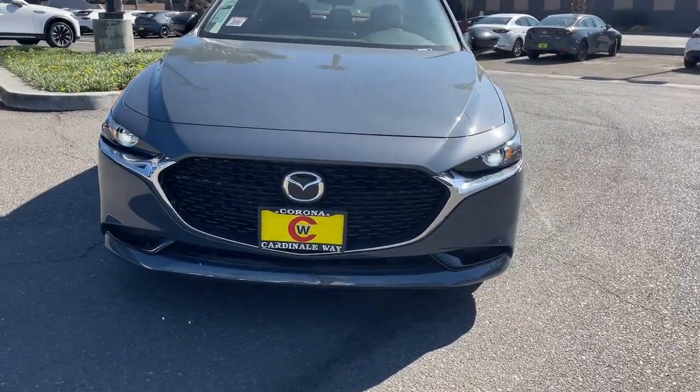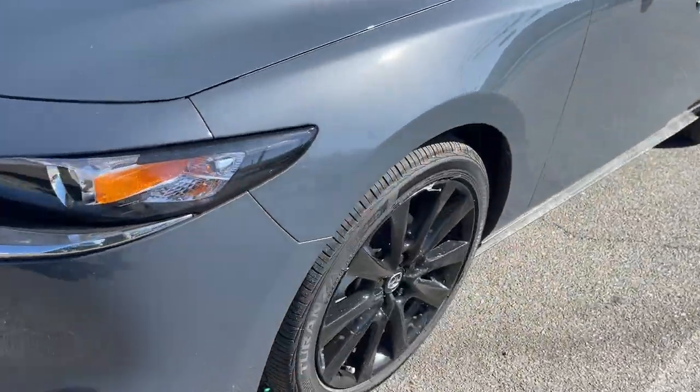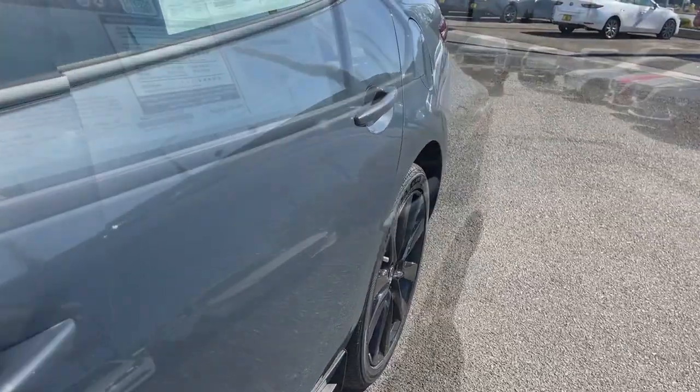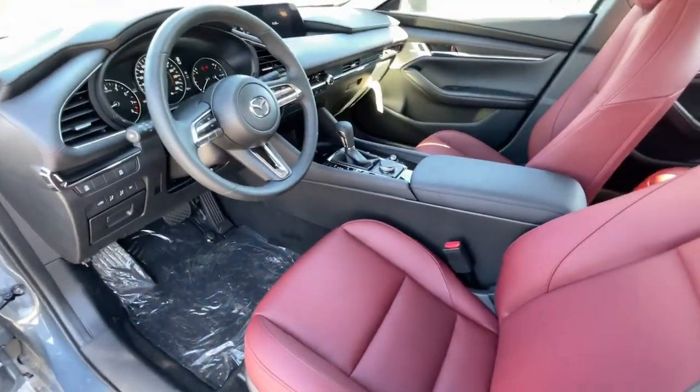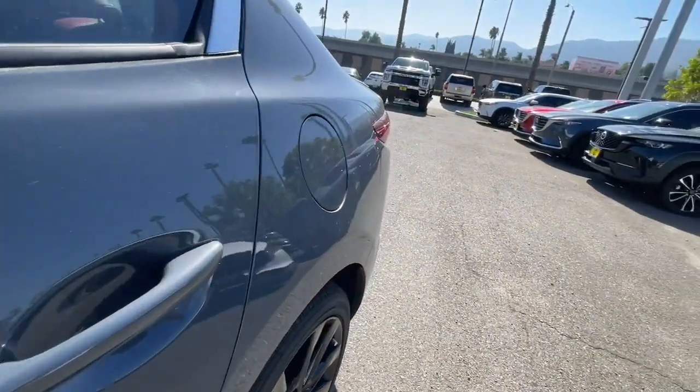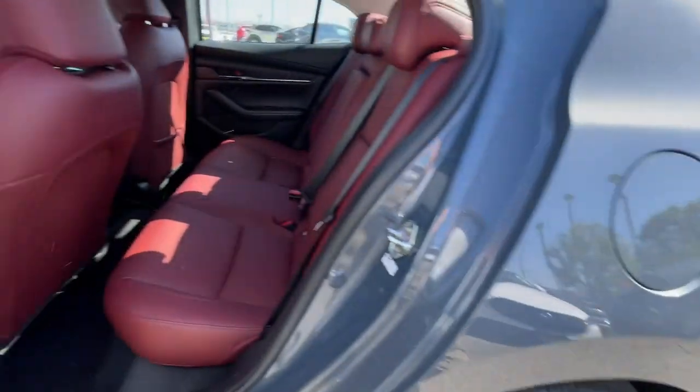The following are some of this vehicle's highlighted options: Apple CarPlay and/or Android Auto, keyless entry, moonroof, backup camera, heated mirrors, dual zone AC, power driver's seat, aluminum wheels, heated front seat, and steering wheel audio controls.